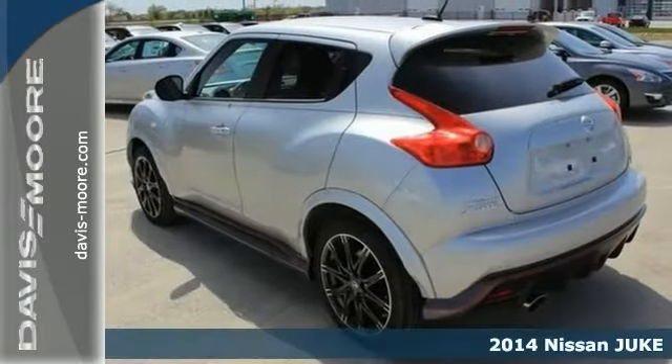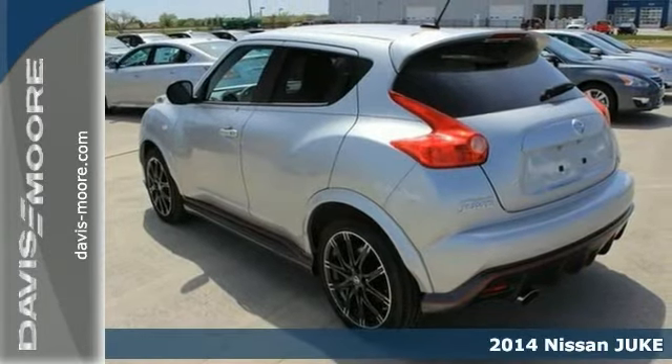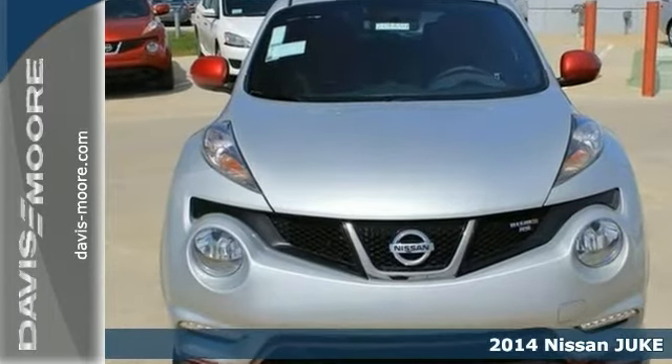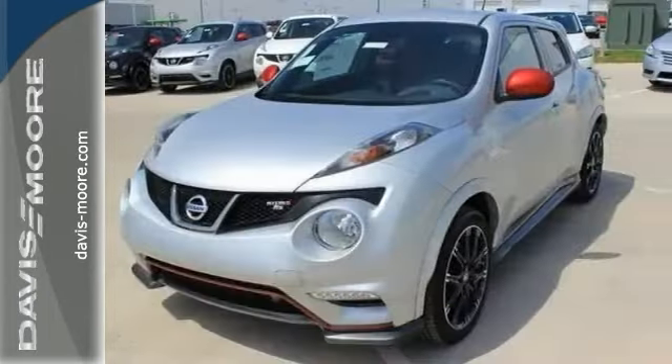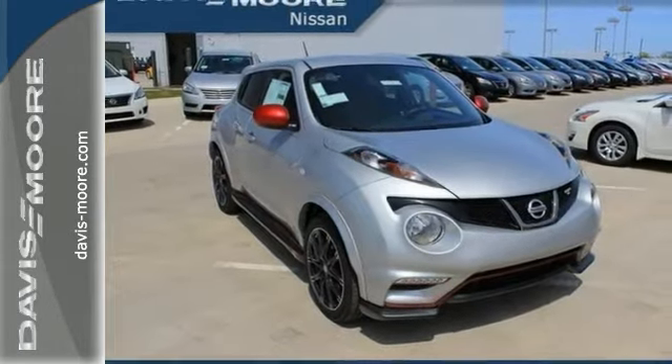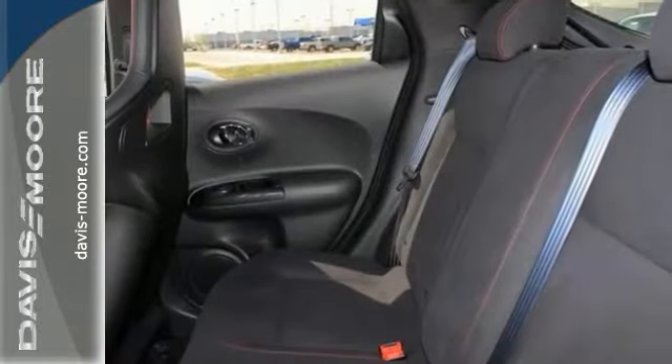It's a 2014 Nissan Juke Nismo Edition with all-wheel drive, a CD player and climate control — it's bound to sell fast. This one also features a Bluetooth connection and keyless entry. The turbocharged engine and rear spoiler only make it more attractive.